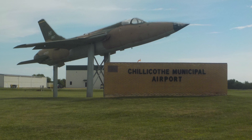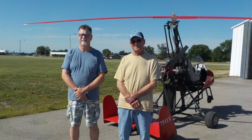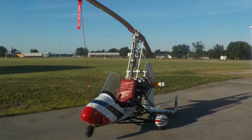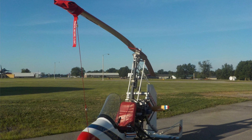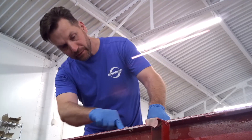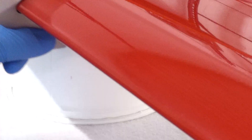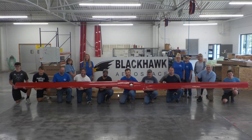We're at Chillicothe, Missouri Airport today with Rick Bradley and Bill Kiefer, our two test pilots. Today they were flying Skywheel rotor blades for the first time. We're recently bringing Skywheels back on the market, and we've been working on the project for a little over a year now. The rotor blades are being made at Blackhawk Composite in Morgantown, Kentucky.